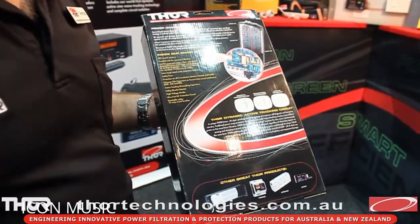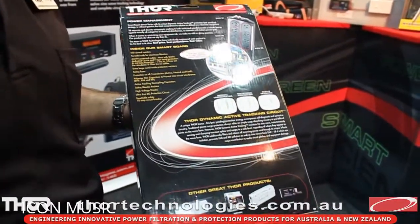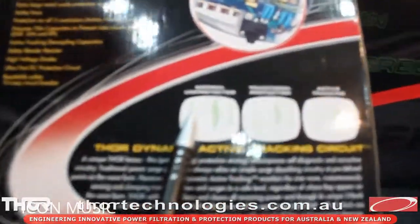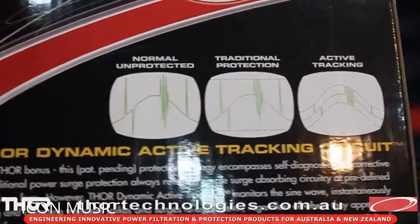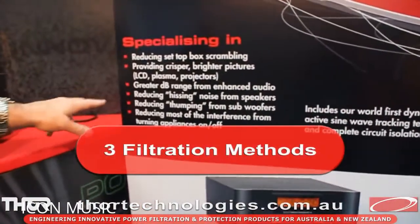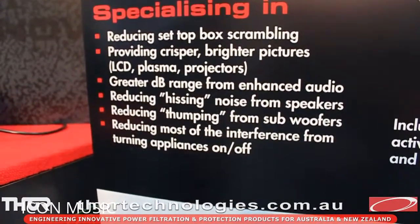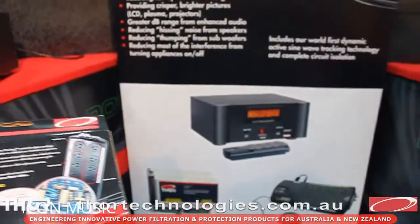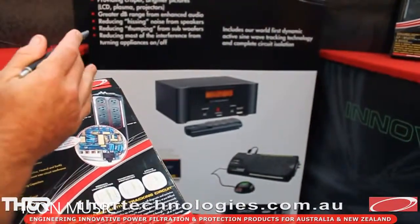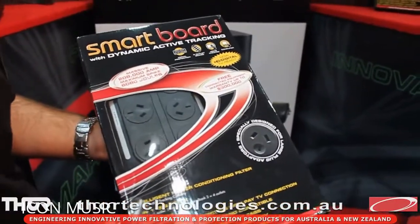Let me explain the difference between dynamic active tracking, cascade filtering, and passive filtering. Most boards on the market have passive filtering — that's what our entry-level C2, E145, and D145 have. Our top-of-the-line A12 has dynamic active tracking filtering, which filters the greatest range of frequency noise. That can fix things like set-top box scrambling, provides a crisper, brighter picture on LCD plasma projectors, reduces hissing noise from speakers, thumping from subwoofers, and other electrical interference. Cascade filtering is about 20% less in frequency filtration than dynamic active tracking, and passive filtering is again 20% less — about 40% from the active filtering difference in what it can clean up. The A12, DRM95, and CM90s have the best chance of fixing an electrical noise issue.